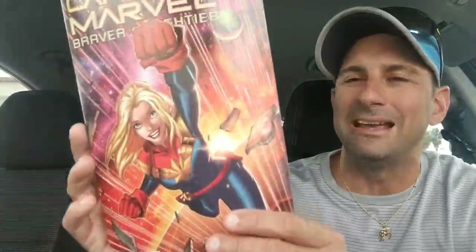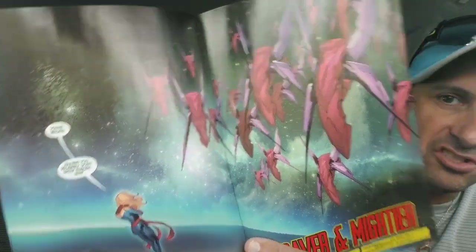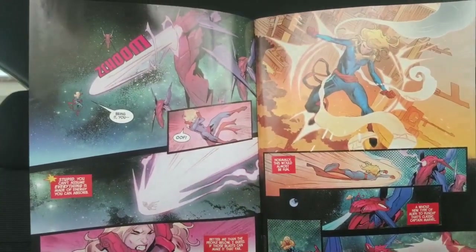Next, Captain Marvel: Braver and Mightier. I picked this up on impulse — I saw it, I like the cover. It's the variant edition. Her fist is blocking what it's supposed to say, but I thought this cover looked nice. It's just a one-shot story, obviously promoting Captain Marvel — her movie's coming out. This one's written by Jody Hauser. Here's some of the interior artwork. If you guys are on the fence about this one, it's not overly priced — it's $3.99. I love the colors in this one. Looks pretty good. Another Captain Marvel book for your collection.